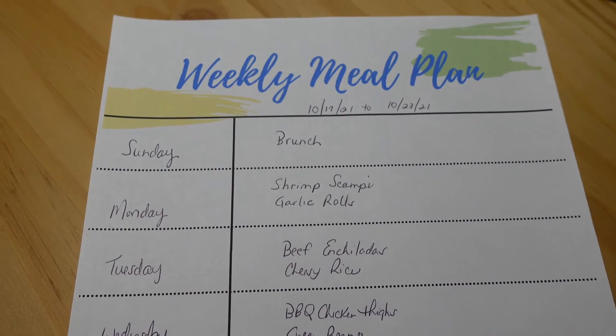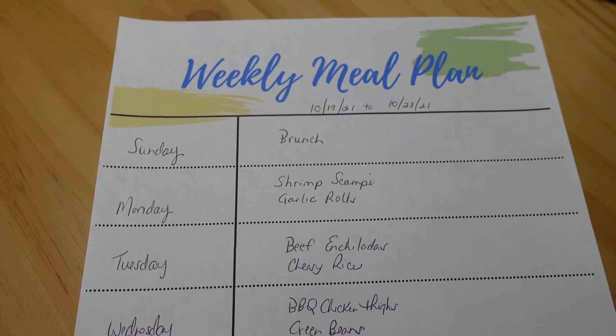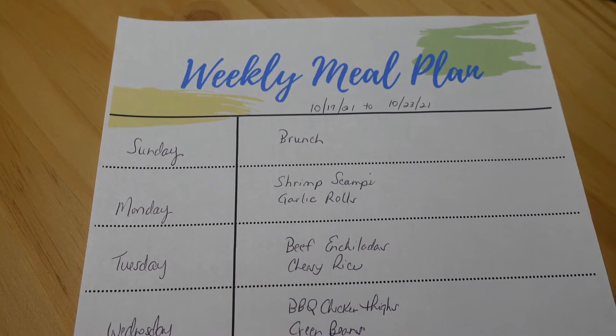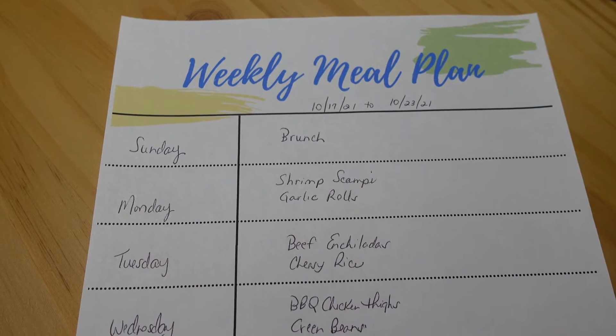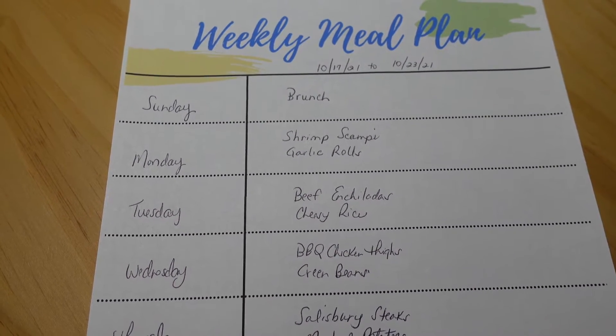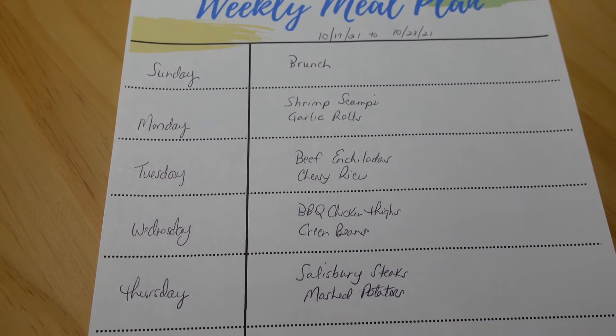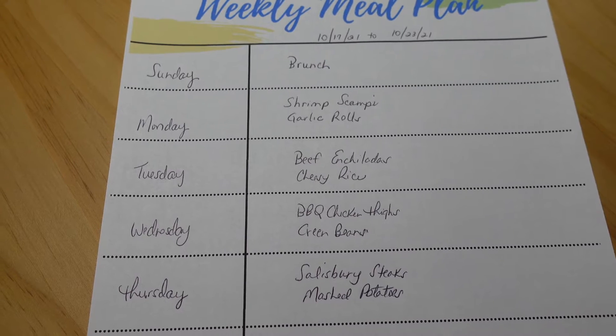On Sunday we'll be having brunch. On Monday we'll be having shrimp scampi and garlic rolls. On Tuesday we'll be having beefy enchiladas and cheesy rice. On Wednesday we'll be having barbecue chicken thighs and green beans. On Thursday we'll be having Salisbury steaks and mashed potatoes.